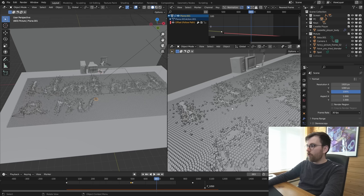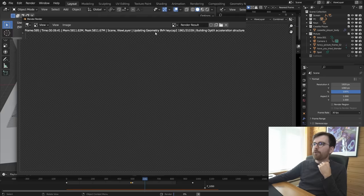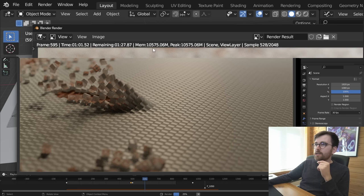Let me show you how long one frame takes to render — pressing F12. You can see it initializing, then updating geometry for each keycap. It has to process 31,039 keycaps. It uses 10.5 gigabytes of VRAM. On my previous computer that might have barely worked, but on the one before that it would not have been possible to render.